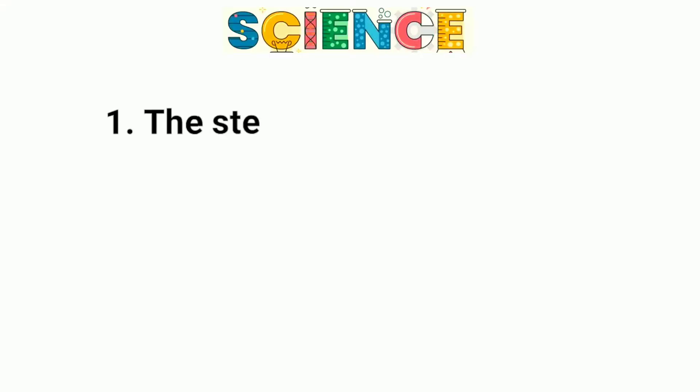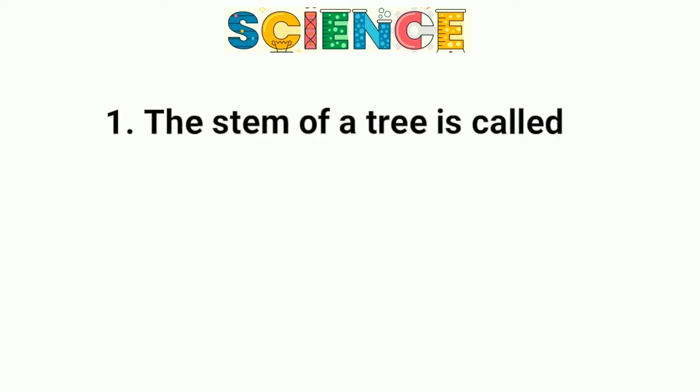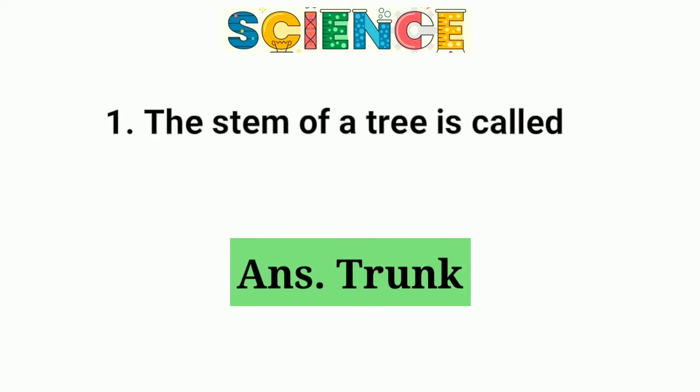Question number 1. The stem of a tree is called trunk.